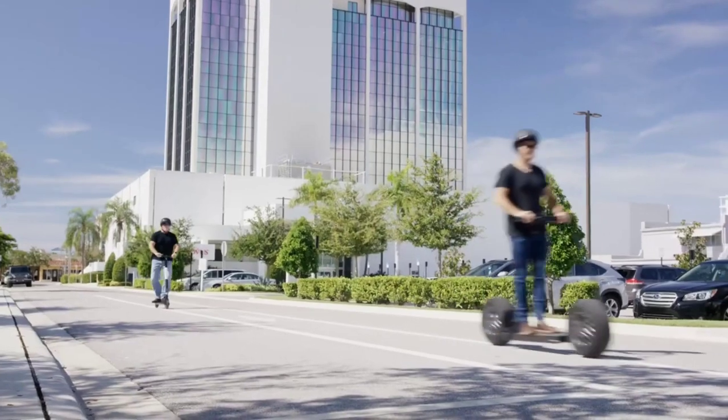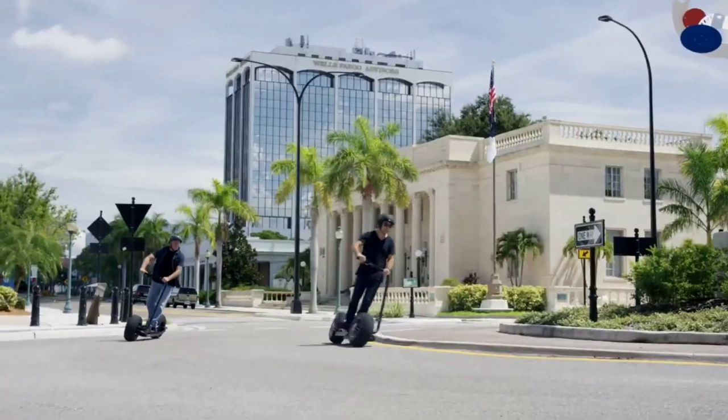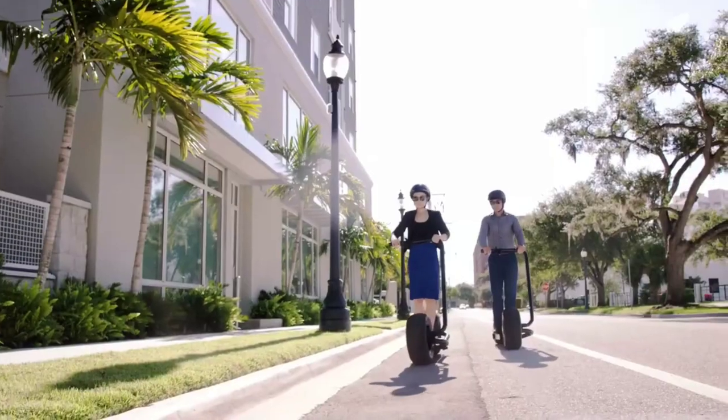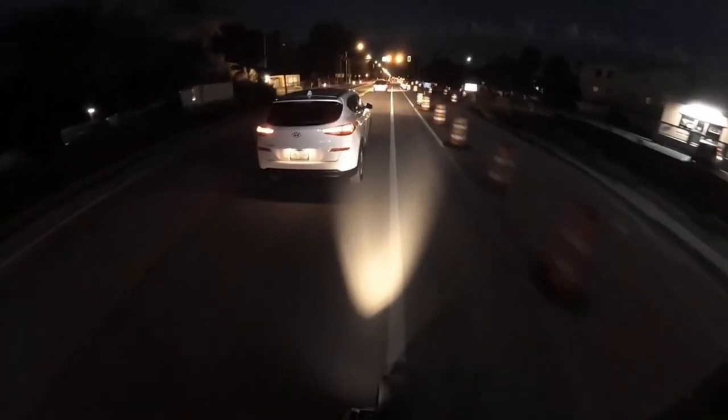An outstanding example of how style and performance can coexist, the Stator LE combines the best of both worlds. The surroundings become a kaleidoscope of speed and liberation as you ascend onto its platform and modulate the throttle. Those who are design-aware, trendsetters,